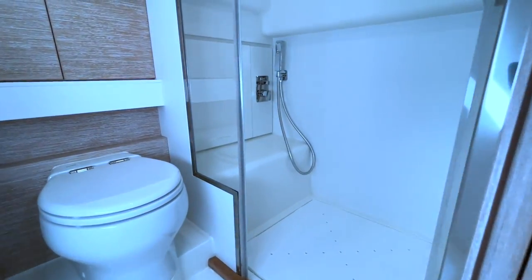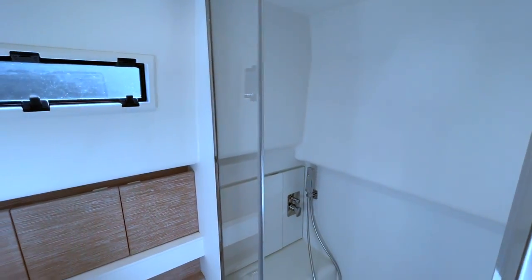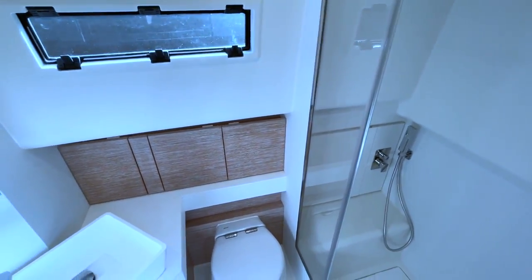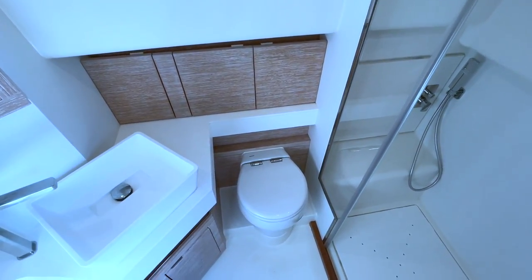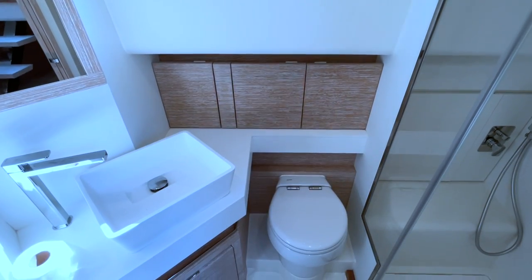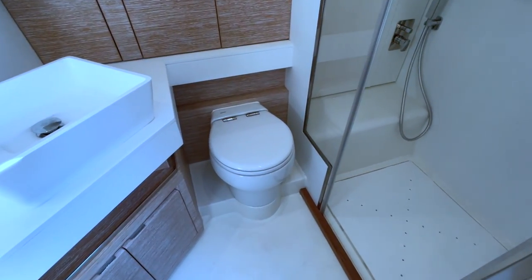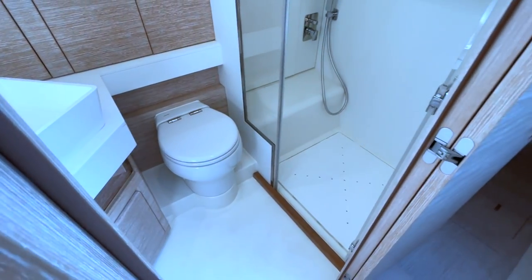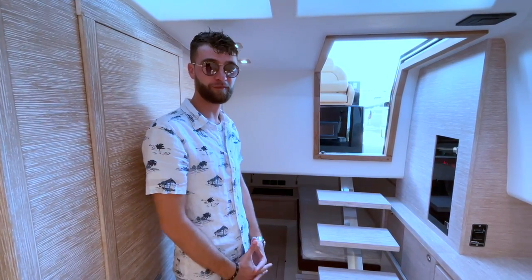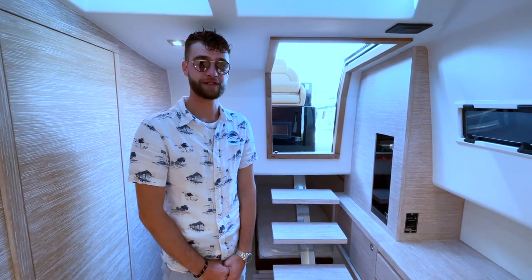Keeping with that impressive style: how do you fit a full stand-up shower and a non-wet head in a 43-foot day boat? Somehow Pardo figured it out. You have all the essentials — a nice sink, real shower, stand-alone toilet, and storage. This is an entertainment-focused boat, but it still checks off most of the boxes for most boaters out there.